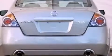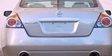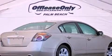Its top features include a multi-link rear suspension, heated seats, aluminum wheels, and a tire pressure monitoring system.